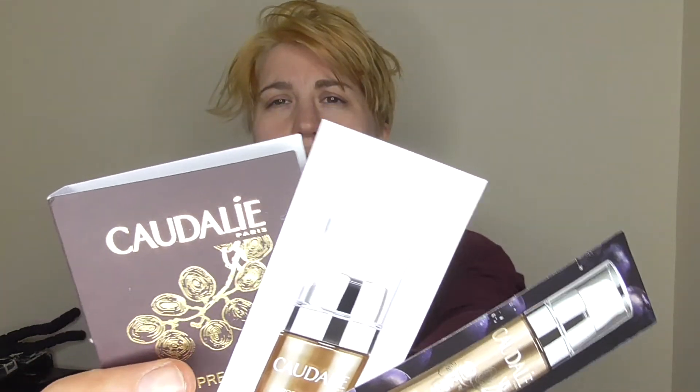And then we have these three here, which are Caudalie - the Premier Crew line. So I have the eye cream, the cream, and the elixir. The elixir looks basically to be an oil.